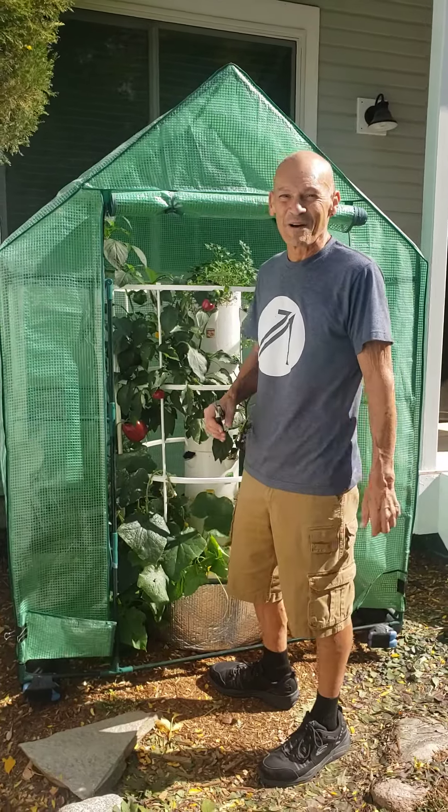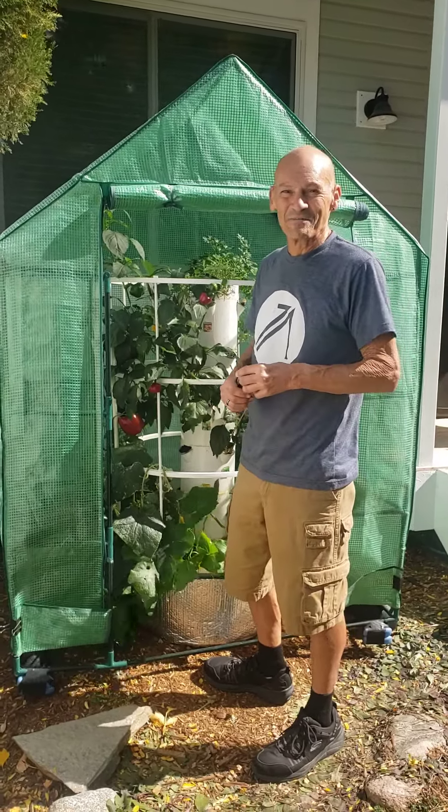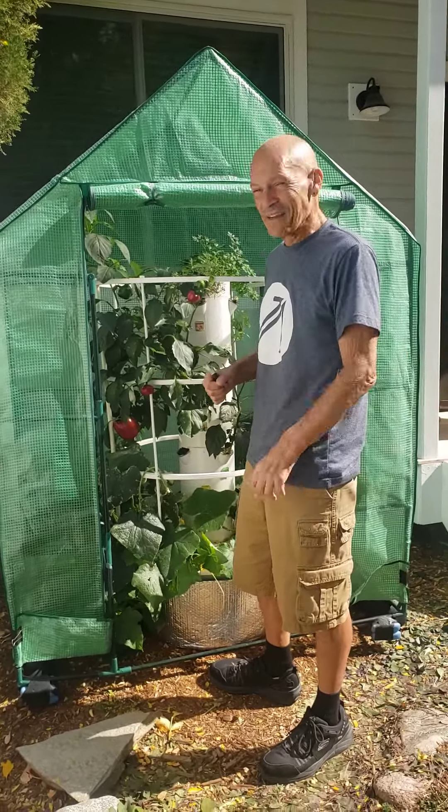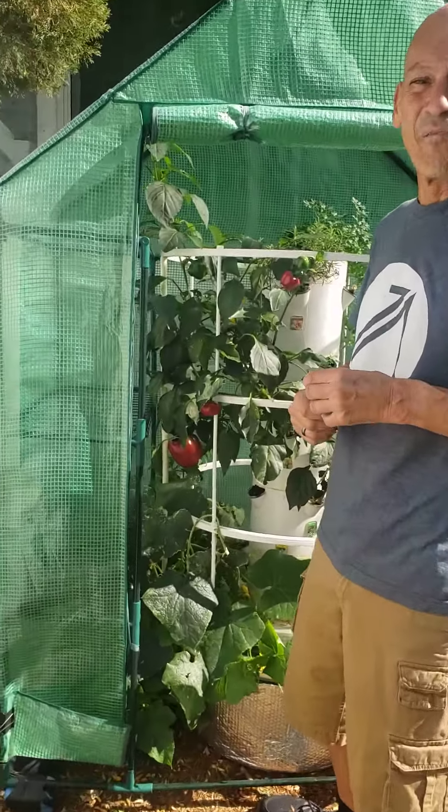Hello from Grow Strong with Tower Gardening. This is Paul, and Janine's taking the movie today. Hi. We got a lot of great stuff going on.